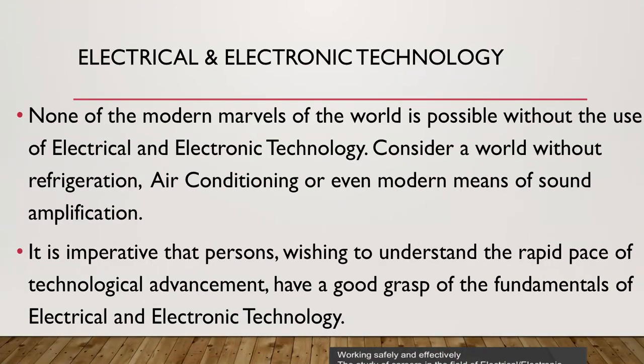The next subject we look at is electrical and electronic technology. None of the modern marvels of the world is possible without the use of electrical and electronic technology. Consider a world without refrigeration, air conditioning, or even modern means of sound amplification. It is imperative that persons wishing to understand the rapid pace of technological advance have a good grasp of the fundamentals of electrical and electronic technology.